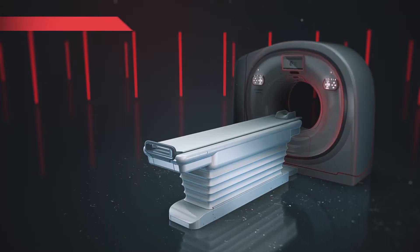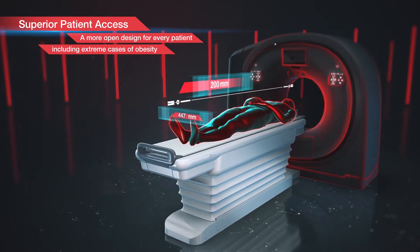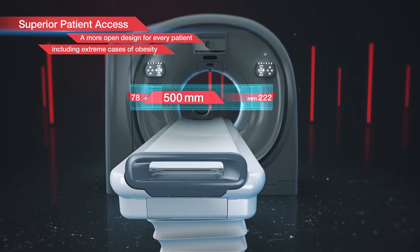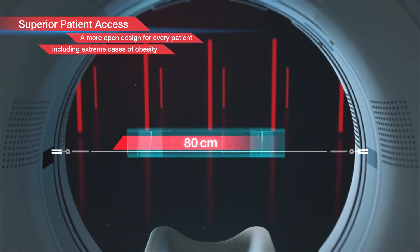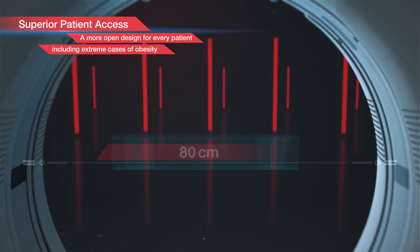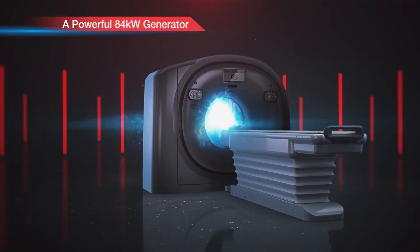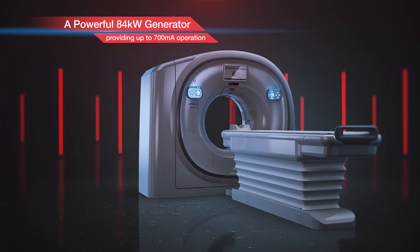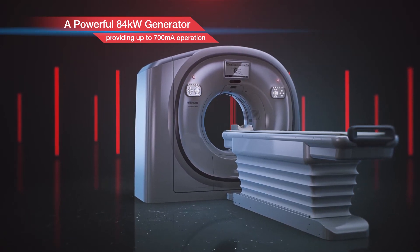The View features an open-design 80-centimeter aperture combined with a powerful automated lateral shift table so patients can be more easily and accurately positioned. The View's 80-centimeter aperture is the widest radiology CT aperture in this class, and with a more powerful 84-kilowatt generator providing up to 700 milliamps, the View has the power to scan heavier patients without excessive image noise due to photon starvation.